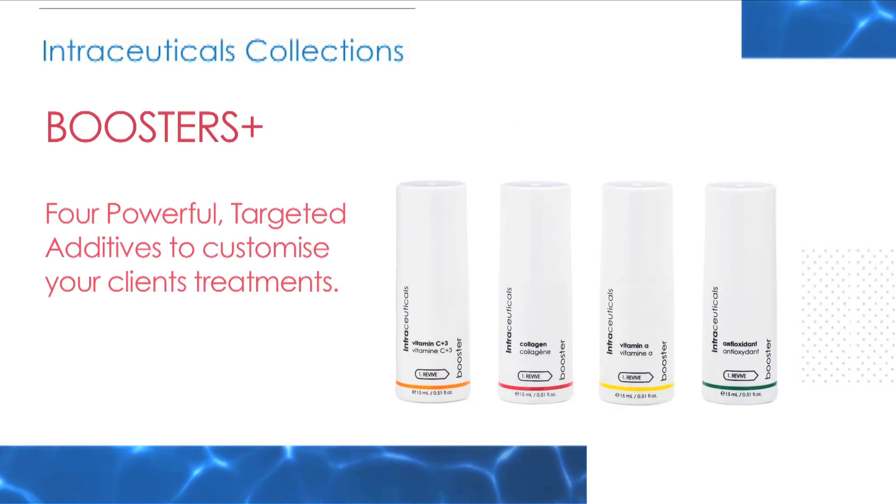Boosters: four powerful targeted additives to customise your client's treatments. Use alone or combine with daily serum as Revive, the first step in three-step hyaluronic layering.